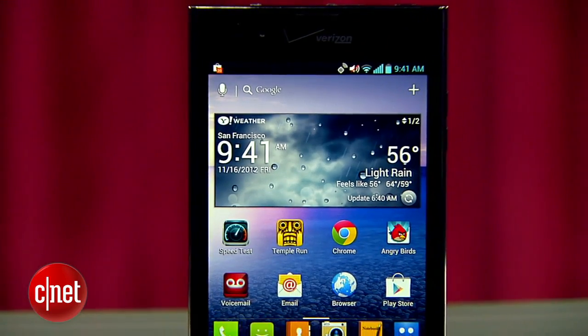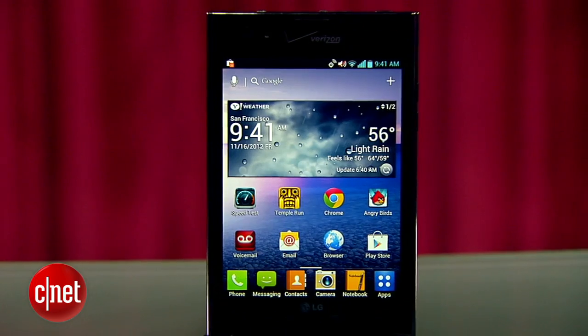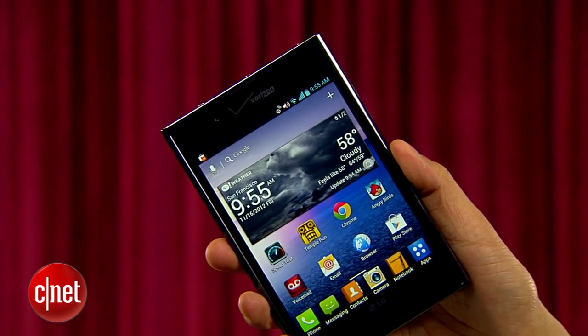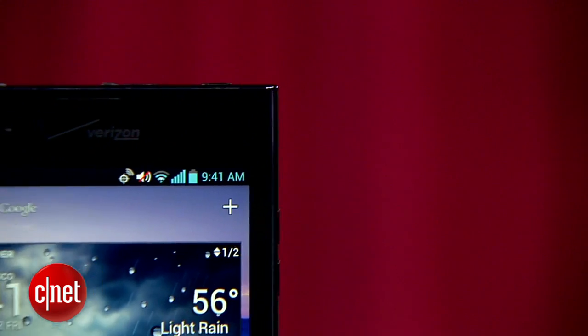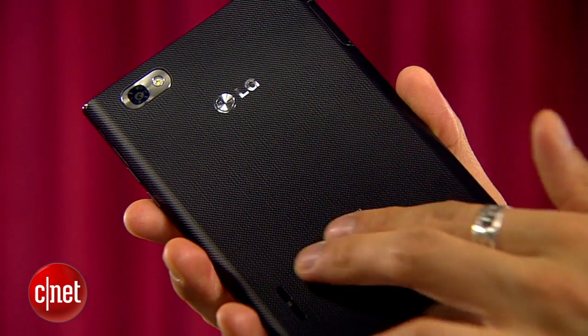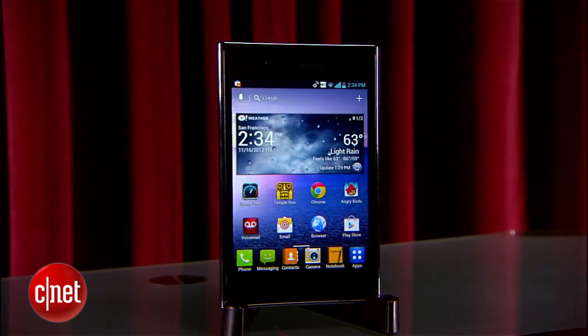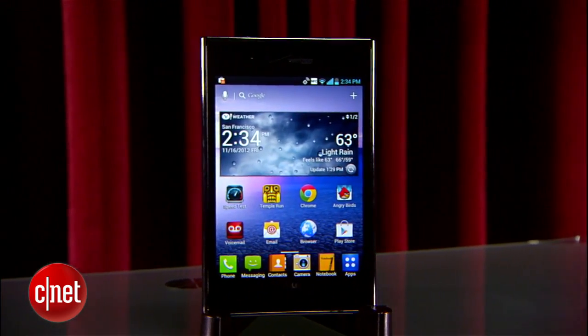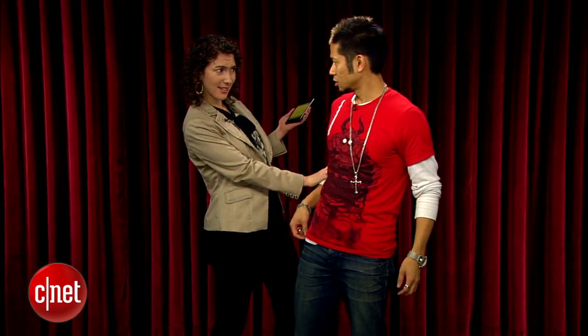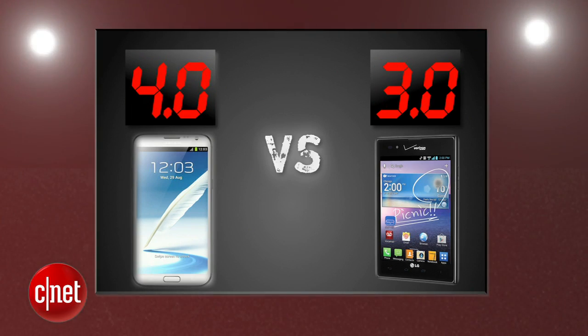Now if you think the Note 2 is awkward to hold, then you haven't tried the LG Intuition. Its 5-inch screen changes it up with a 4-by-3 aspect ratio that makes it wider and more difficult to hold. Its form factor is a little harsher with squared-off corners and a textured back side. It's not an ugly design, but it just won't wow you. And its biggest flaw is there's no place to store the stylus on the Intuition — someone might actually ask, "Is that a stylus in your pocket?" The Galaxy Note 2 gets a 4 and the Intuition gets a 3.